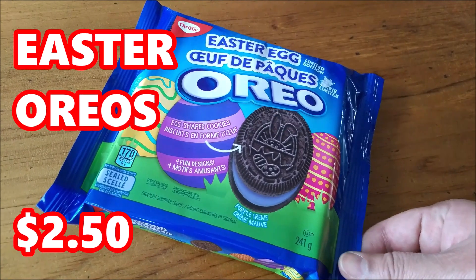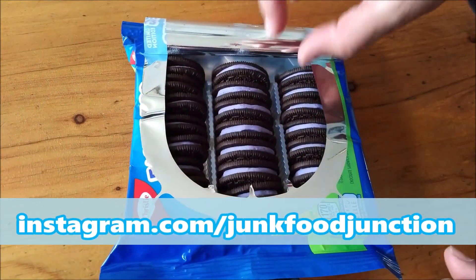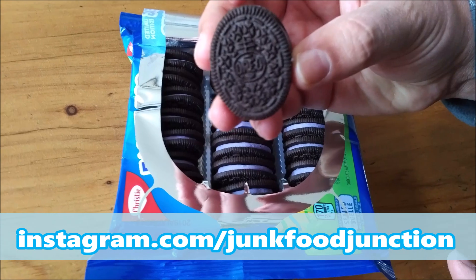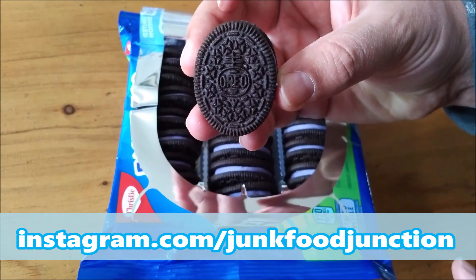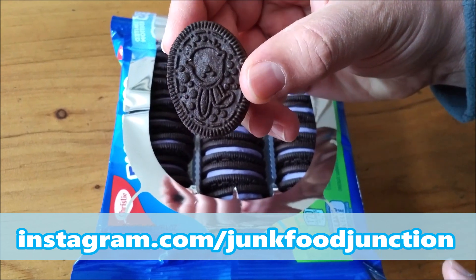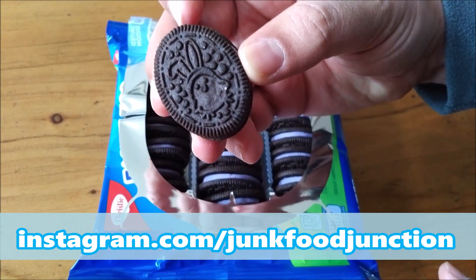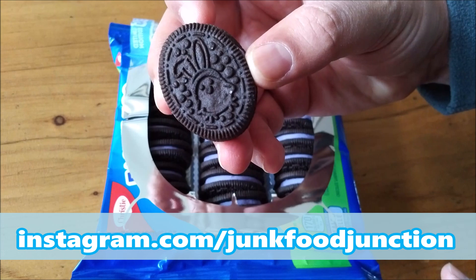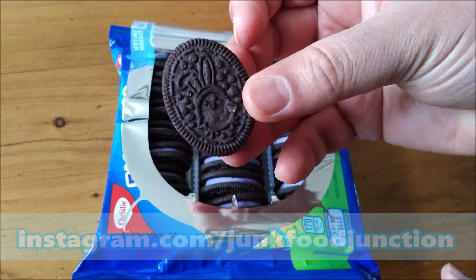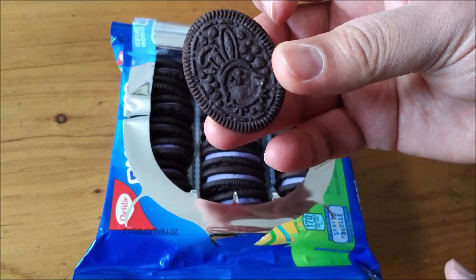Let's crack it open and do that quick sniff test. This is what the Easter Egg Oreos look like in Canada. Let's see which one of the four designs we got on the first cookie. Oh look, we got that cute bunny rabbit they showed on the front — wait, no, we got a little chickadee with little bunny ears. Isn't that cute? Smells like a regular Oreo.